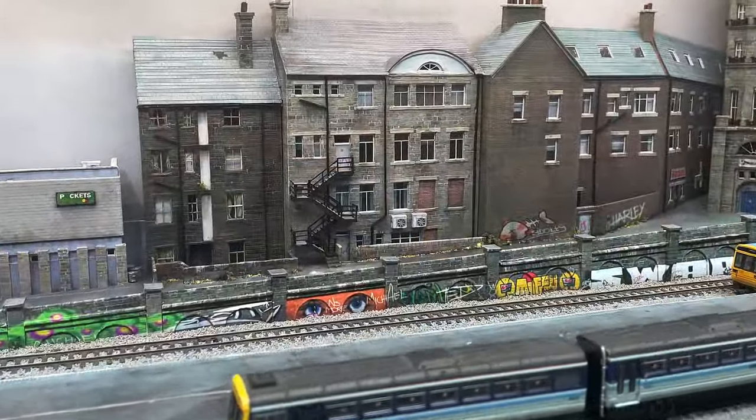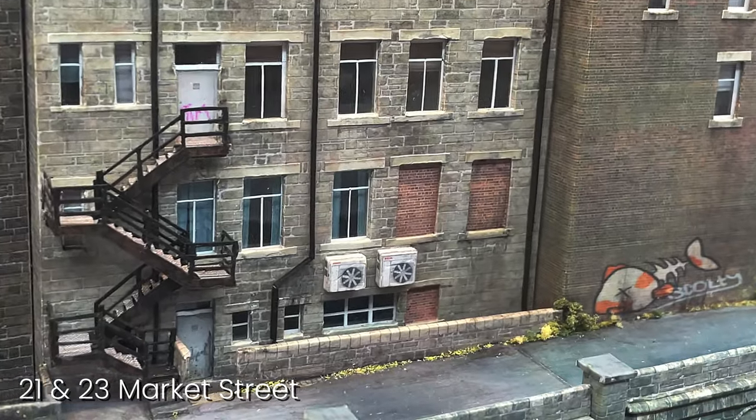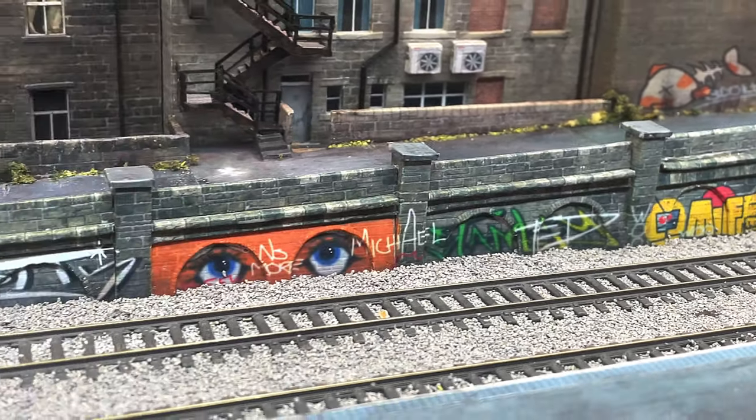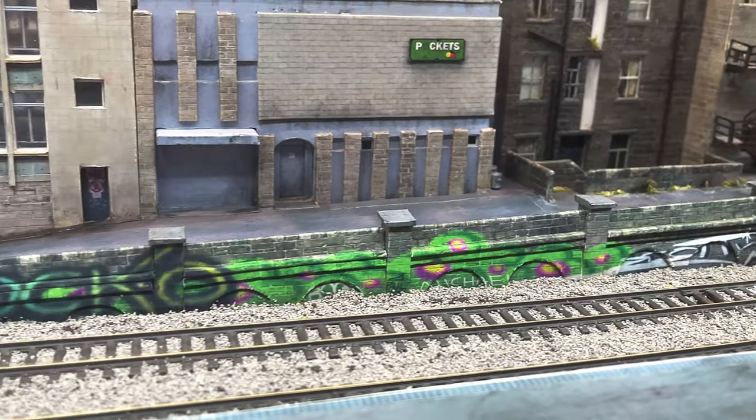Let's rest a while on this fire escape and admire some of the local graffiti of Chandwell. Scotty's most recent addition, Rotting Fish, appeared in January, and just over the wall there are works by the mysterious Stanley.